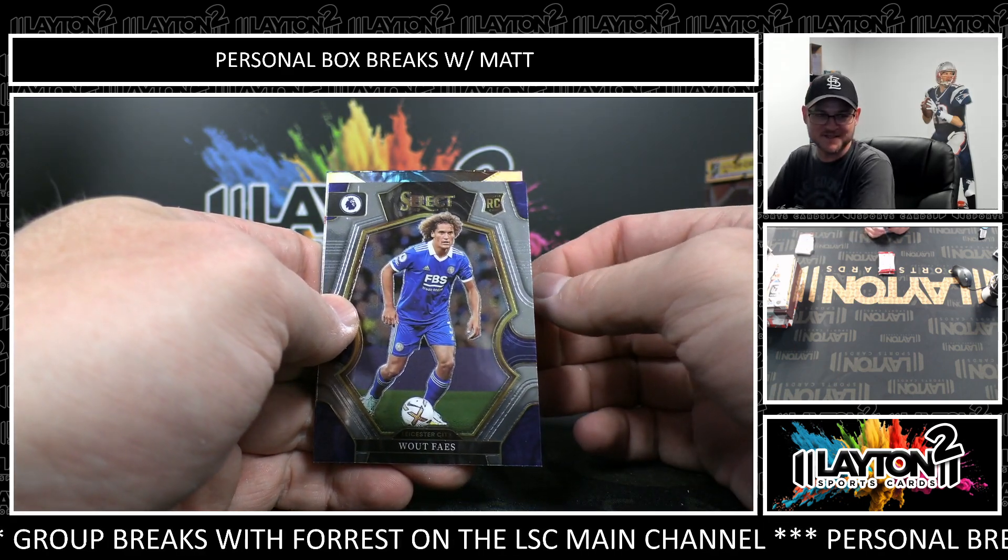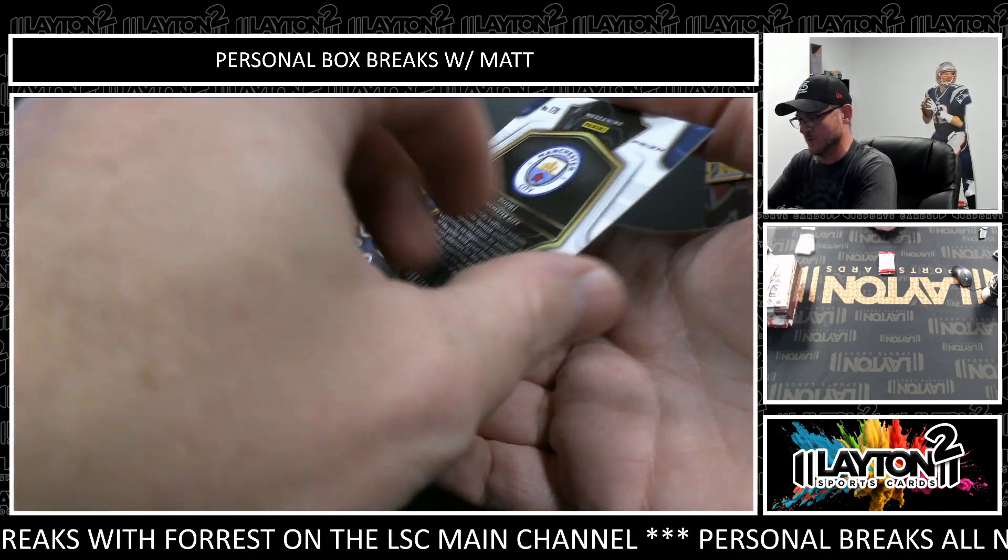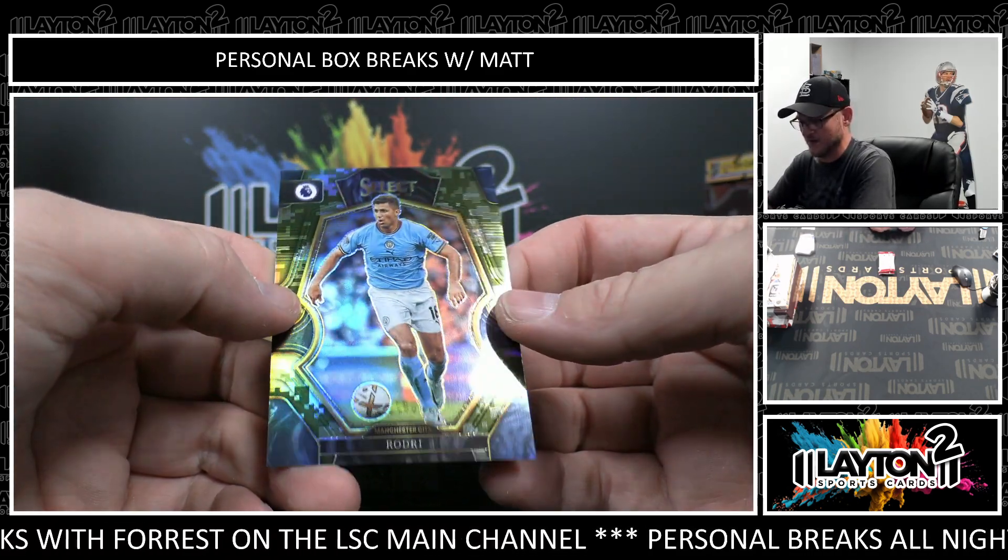Wout Faes. Aaron Hickey, silver. And camo to 199. Rodri.